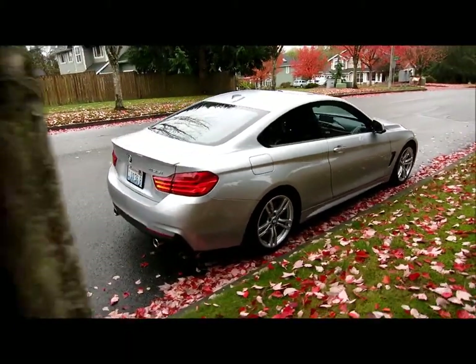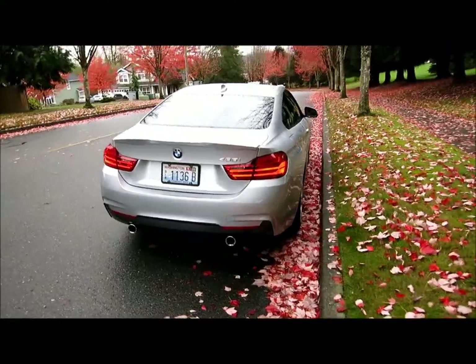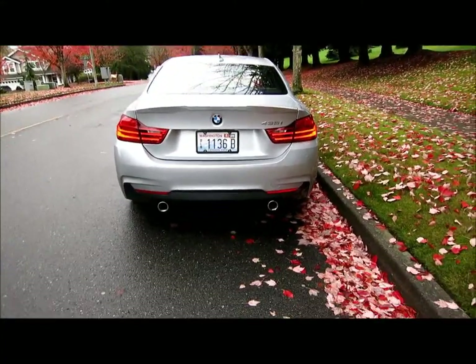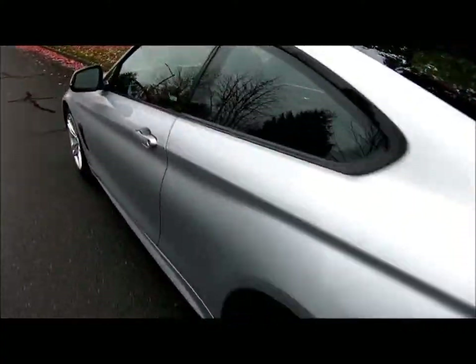Around the back, you'll see it has the optional rear spoiler. This car just looks fabulous from every angle. I love driving this car. Let's take it for a spin.